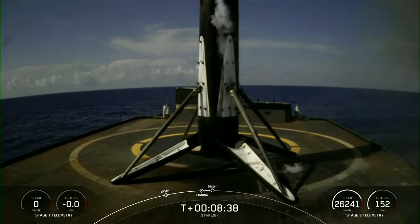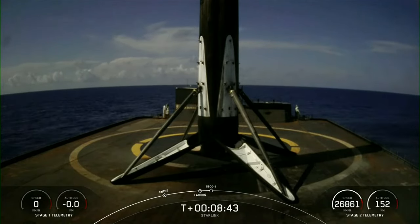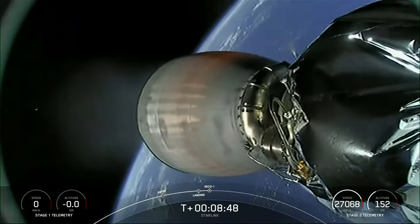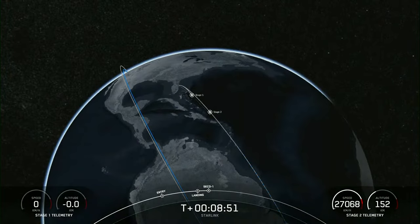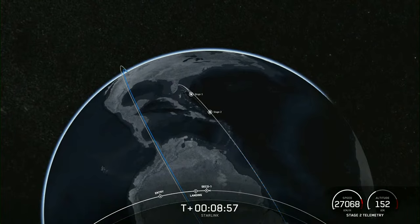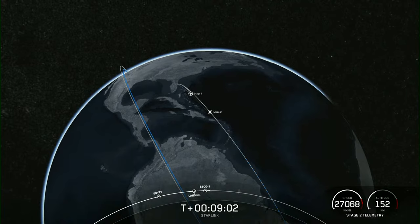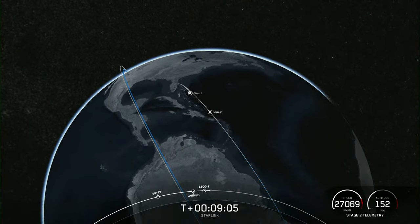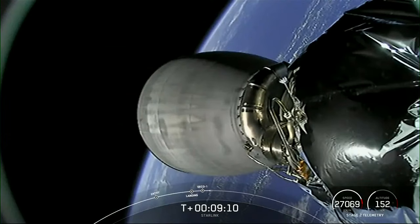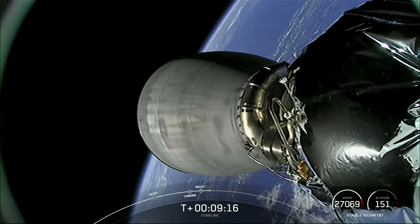Coming up in just a few seconds is the end of the second engine burn. We did just shut down the second engine, waiting on confirmation of good orbit. Nominal orbit insertion. With that, today's landing marks our 182nd overall landing of an orbital class rocket, including Falcon 9 and Falcon Heavy missions.